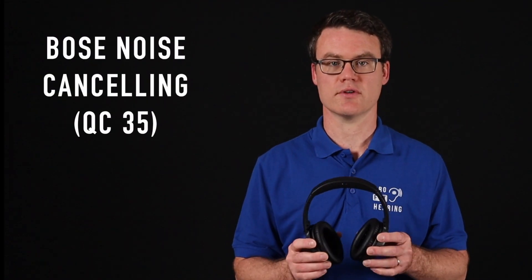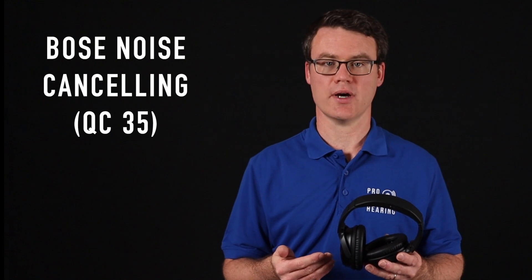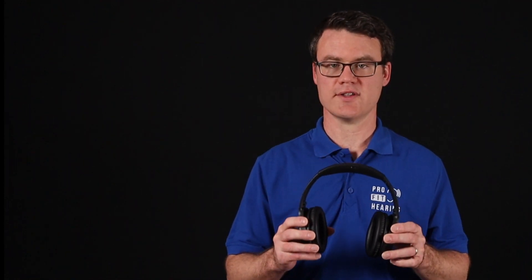Bose noise cancelling headphones are an example of active noise cancellation. I'll have a review about this product in an upcoming video and I'll leave a link in the suggested videos above as soon as it's available. Active noise cancellation includes the use of electronics to help filter out more background noise. If your headphones have a microphone and are connected to your computer by Bluetooth, they will transmit both your voice and the Zoom call audio.